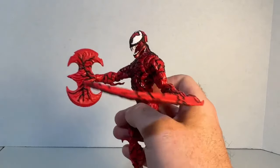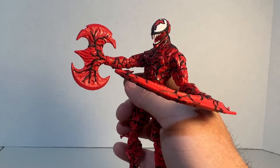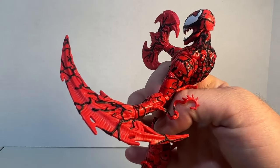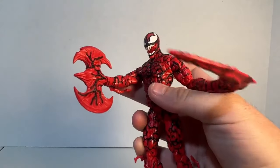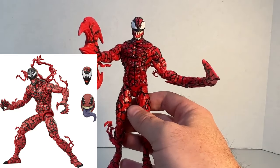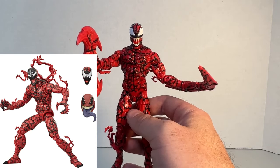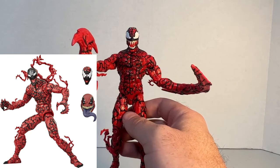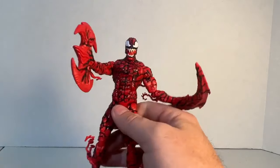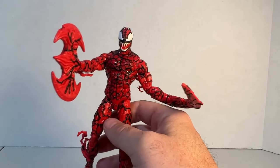Here is Carnage with the alternate accessories. He does get a battle axe, which looks very similar to a Batman symbol, and then he gets a sickle and scythe which is all textured with the symbiote — very cool. This is basically a re-release coming as a Target exclusive from that Venom Marvel Legends series from a few years back. The head is really the main change, plus you get those accessories with the back piece and hand accessories.